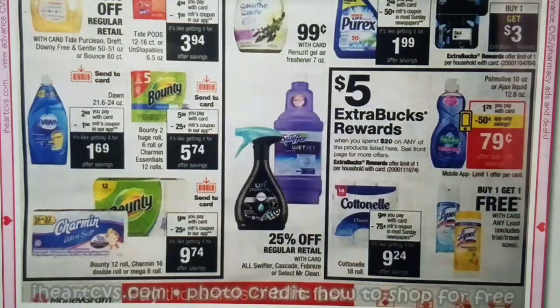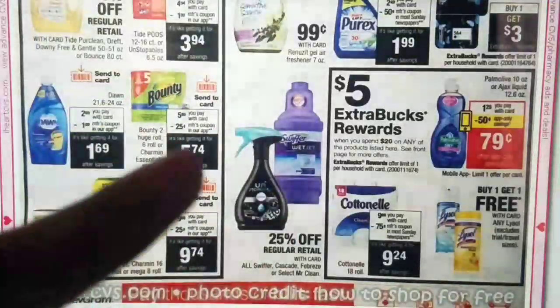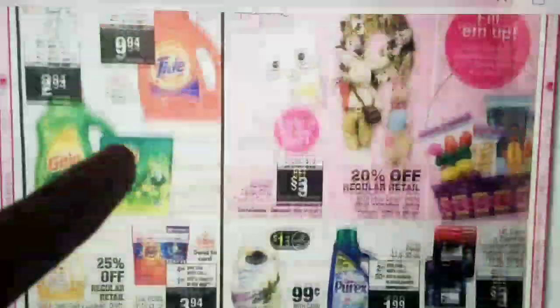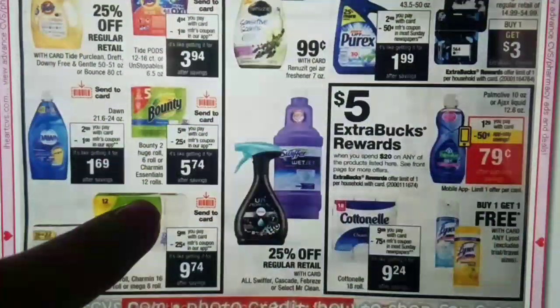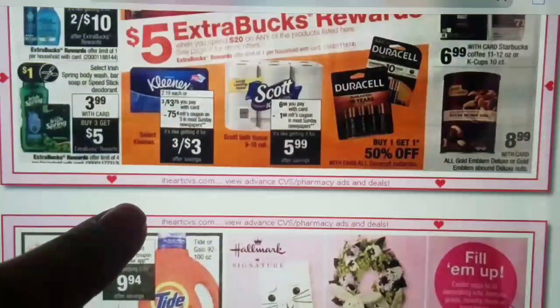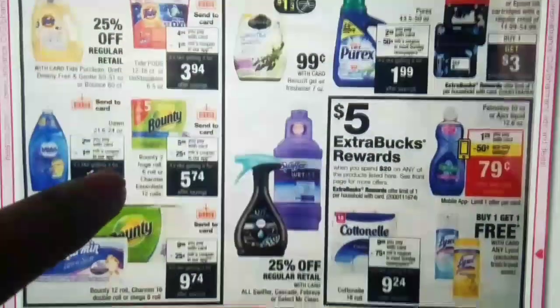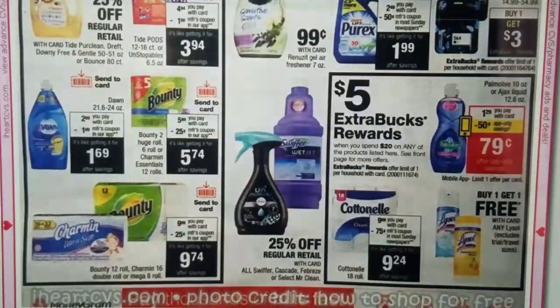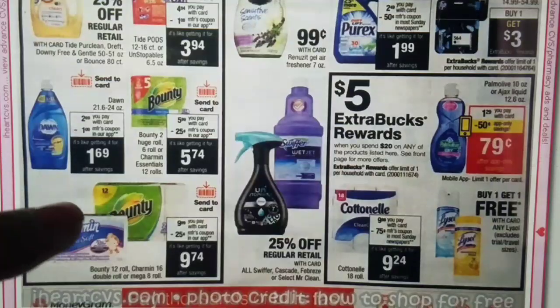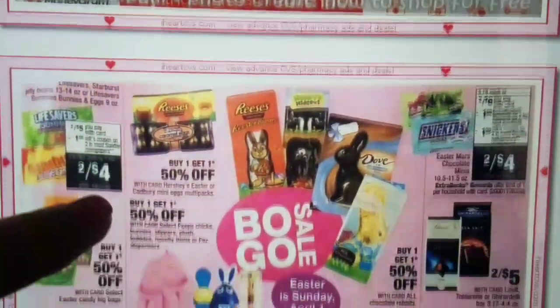We have another Spend $20 Get $5 Extra Bucks — and I checked, it is actually the same deal as in the front, just with more products included. We have Cotton, Palmolive, and Lysol — some more options there. We also have some Cotton printable coupons and some coming in the Sunday inserts.